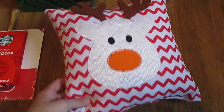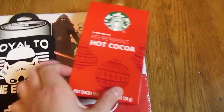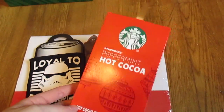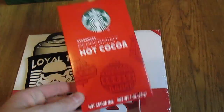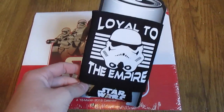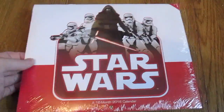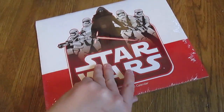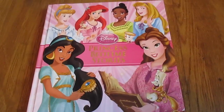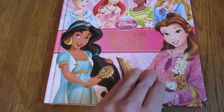Now I'll show you guys what I got from Target. Here is this little reindeer pillow, and when I saw it I could not resist buying it. I also got this Starbucks peppermint hot cocoa — it's just one pack to make one cup of hot cocoa, and it was only a dollar at Target. Next is this super awesome Loyal to the Empire Stormtrooper Star Wars can koozie, again for the same friend that is obsessed with Star Wars. I also got her this Star Wars 16-month 2016 calendar. And on Black Friday we went to Walmart, and I got this $6 Disney Princess Bedtime Stories book.